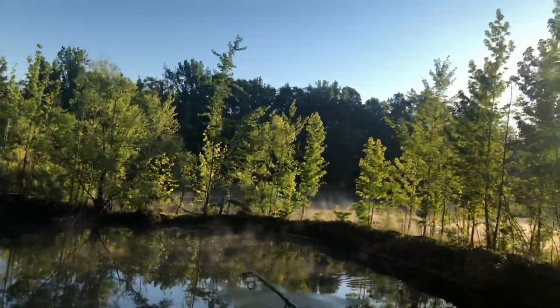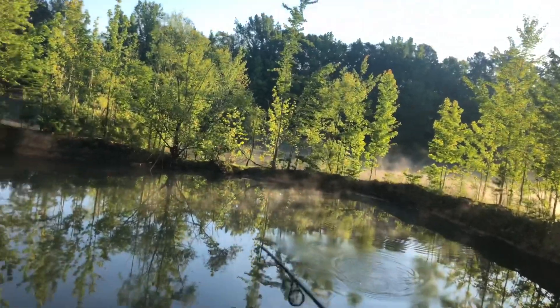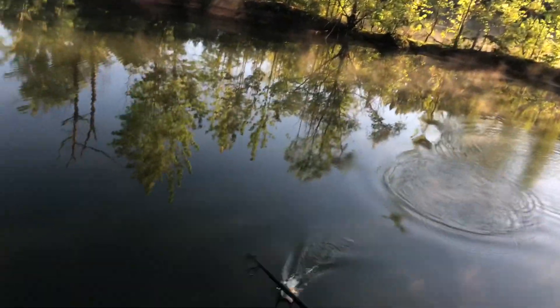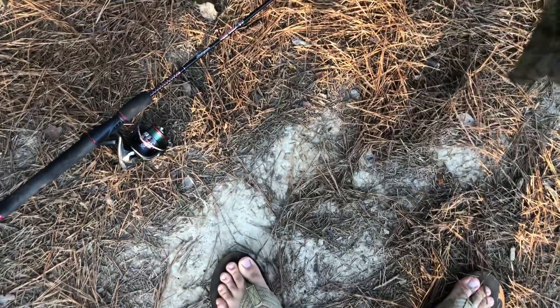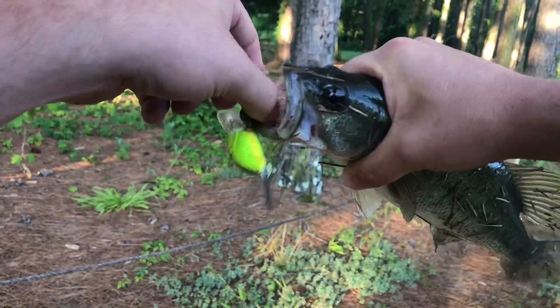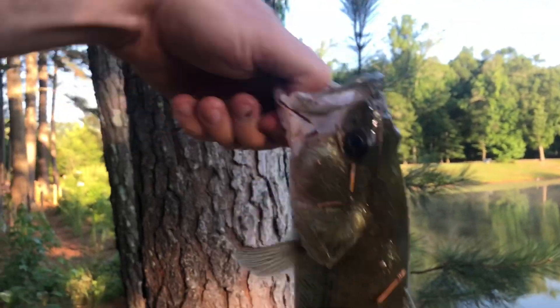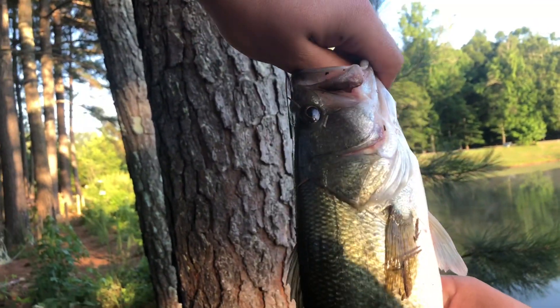We got one! We got one! Yeah boy, come on — that's a little bass. Get on land, get on land! Yes! It's a little guy but I'll take anything. He hooked me in the butt — holy crap! There he is guys, there's the dink. All that work, but you know what, I'm happy.